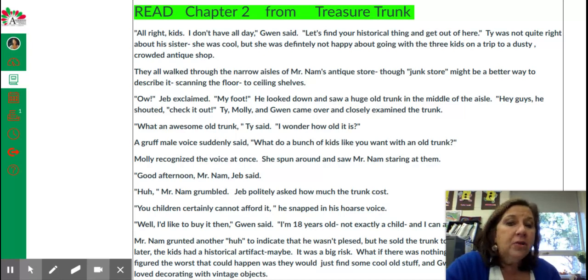They all walked through the narrow aisles of Mr. Nam's antique store — though "junk store" might be a better way to describe it — scanning the floor-to-ceiling shelves.